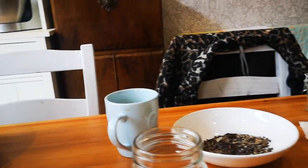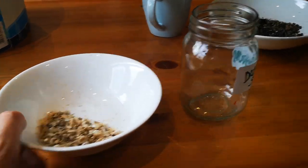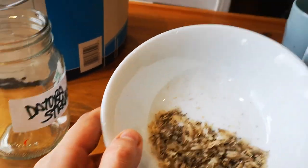Alright everyone, I'm gonna do a little bit of gardening today — a few new seed starts. I don't know if it's a bit too late to start seeds, but I always do this, always start things late. We're gonna try anyway.